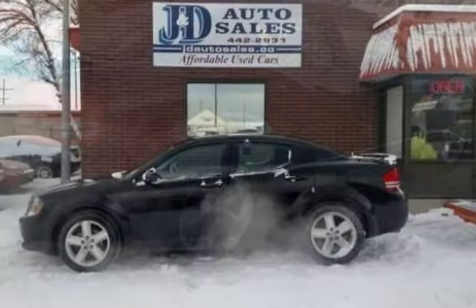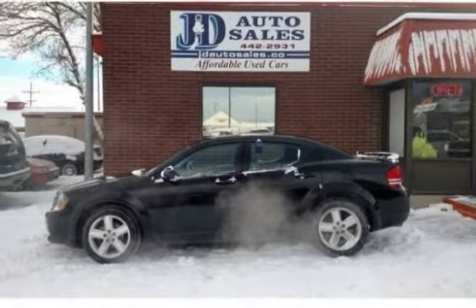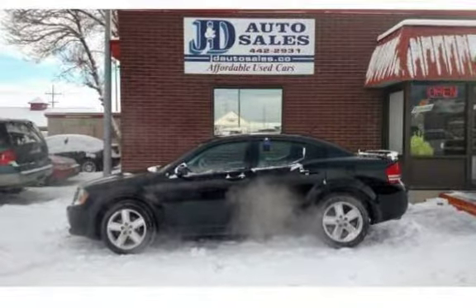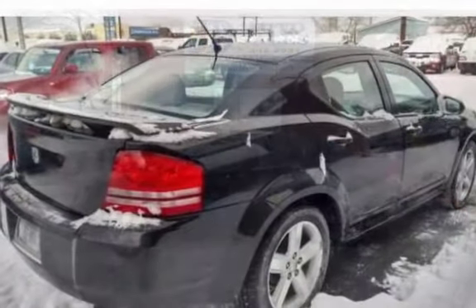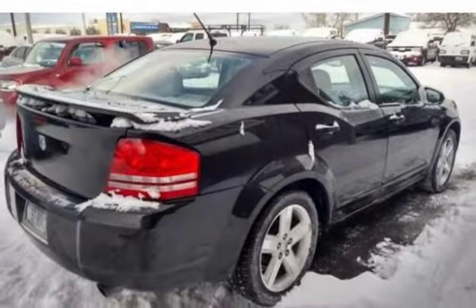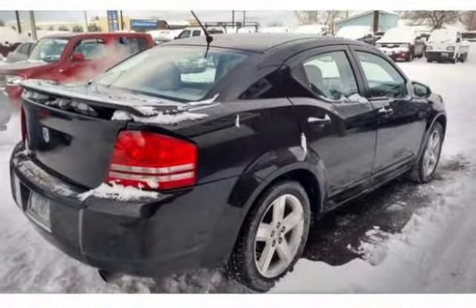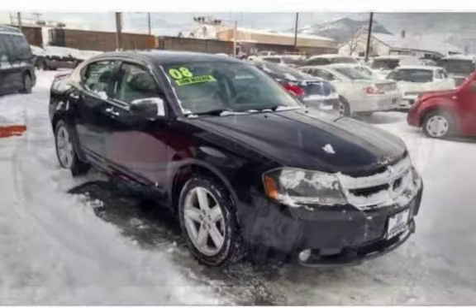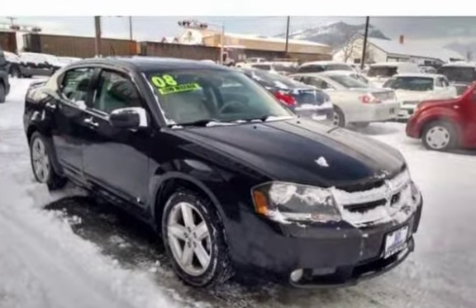Custom black and grey leather seating in beautiful condition. The Dodge Avenger R/T features heated seats, power windows and locks, along with a sunroof. The 3.5L V6 runs fantastically, producing 235 horsepower.